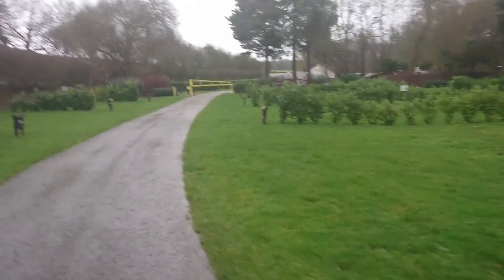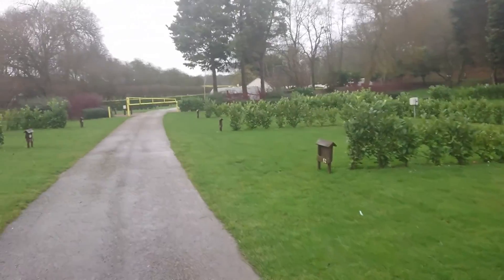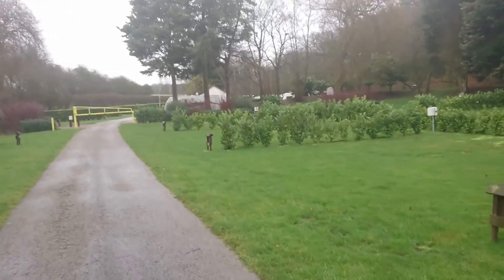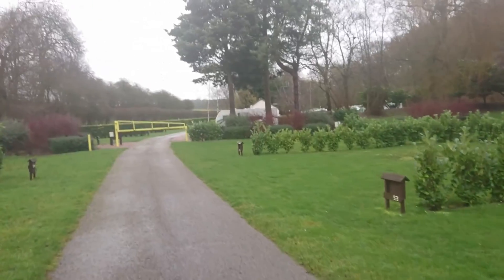We're at the opposite end of the park from where we started, coming to the caravan area. I think this is the area where they tend to store the caravans, or where people who leave their caravans on site all the time are based.